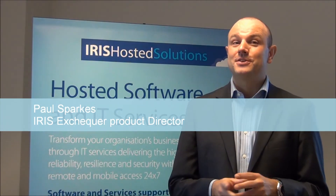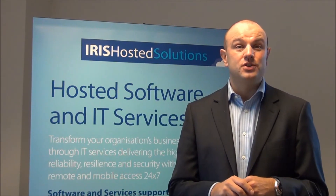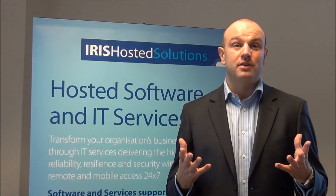So you want to find out a bit more about Iris Hosted Solutions. Iris Hosted Solutions offers software as a service or infrastructure as a service via the cloud. It's a fully managed service that enables businesses and organisations to have real predictability around their IT costs.